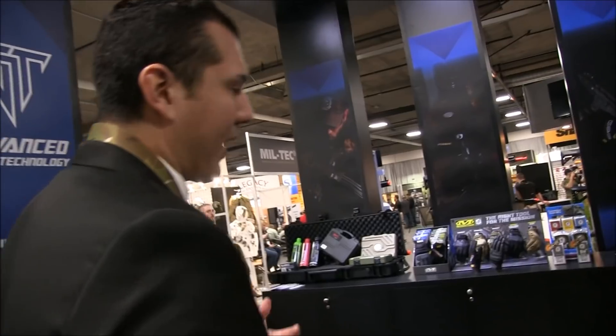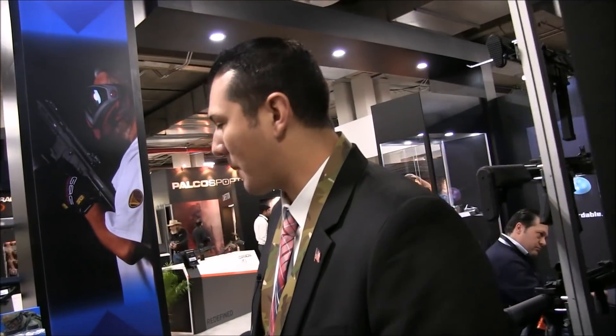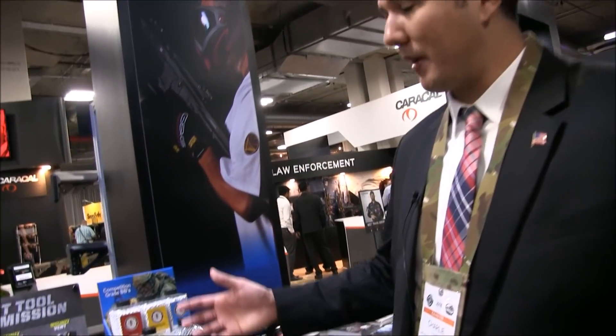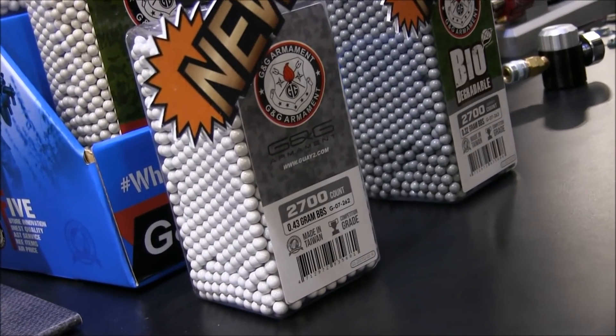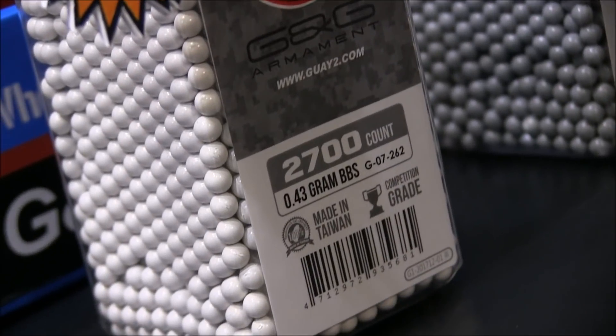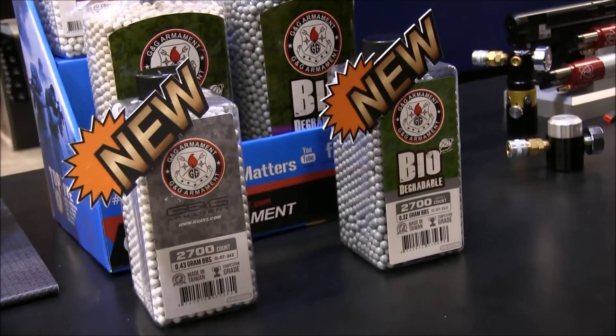Moving down — as many of you know, sniping has been a more demanding weapon type that a lot of people have been asking for. With that being said, we decided to come out with a .43 BB to accommodate snipers or people asking for heavier weight BBs, along with a .32 biodegradable BB as well.